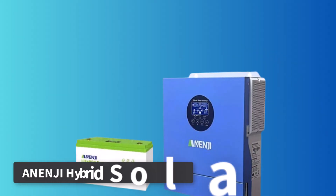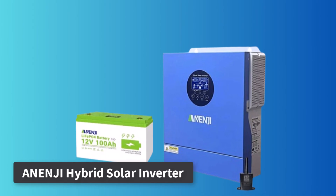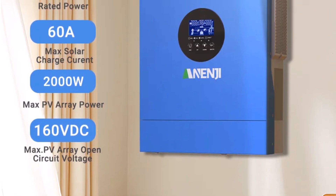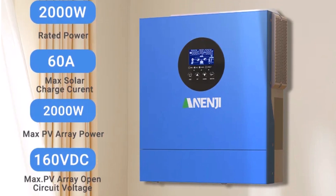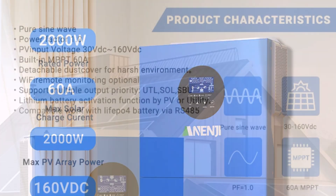Number 2: Anengi Hybrid Solar Inverter. The Anengi Hybrid Solar Inverter stands out for its simple integration with LiFePO4 batteries via an RS-485 port, offering reliable battery management. This pure sine wave inverter operates with a power factor of 1.0, ensuring stable and efficient performance across devices. It accepts PV input voltages from 30VDC to 160VDC, suiting a range of panel configurations.